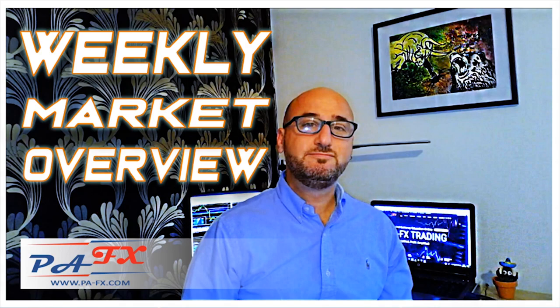Hello traders, welcome to the weekly market overview with me Pierre at PFX. I hope you're all having a great summer. As usual, we're going to take a look at all the markets including gold and oil. While I roll the internet disclaimer, please hit that like button, and if you're new to the channel, don't forget to subscribe.